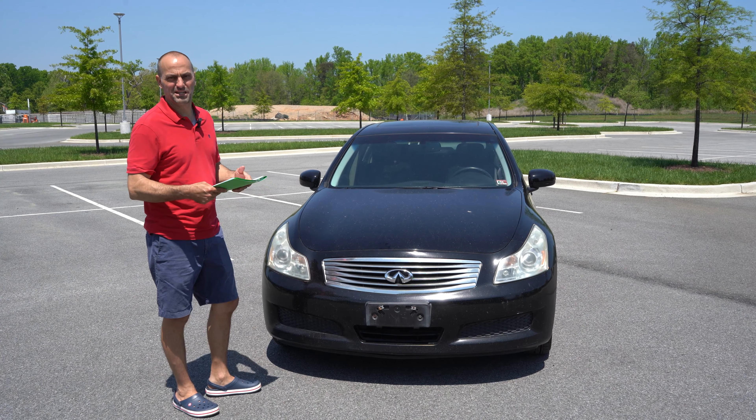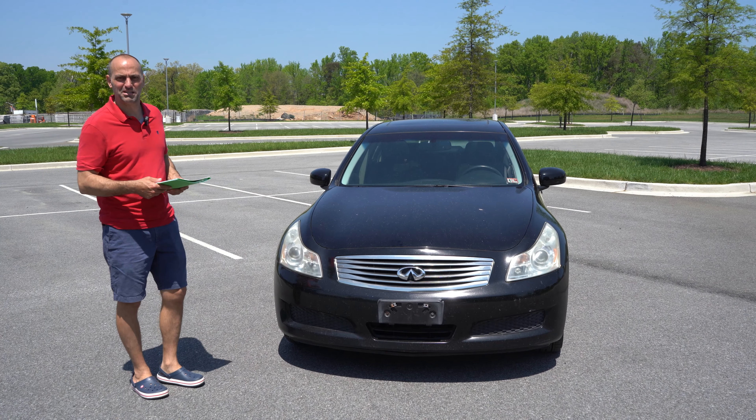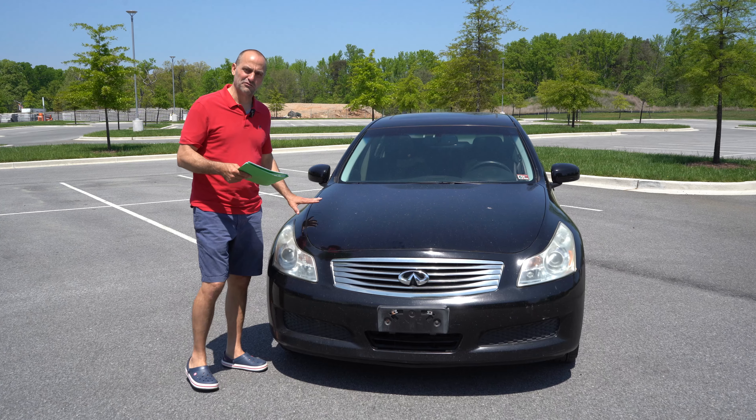My answer whenever somebody asks me if I want a car is: of course, you're damn right I do — what time is it? I can be there in X amount of time. So this is a 2007 Infiniti that came to me for free.